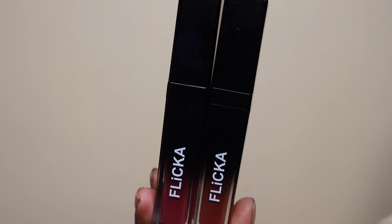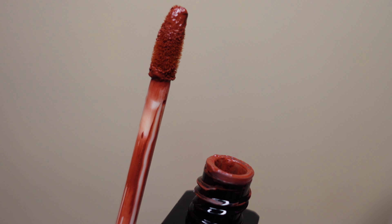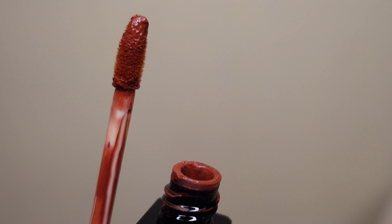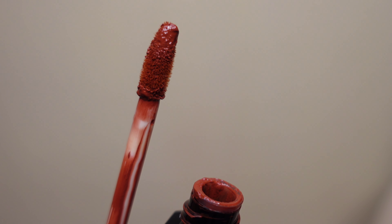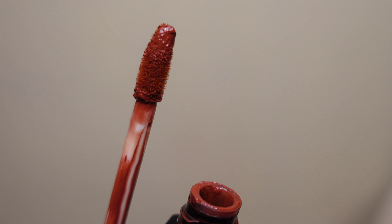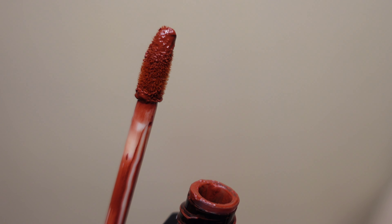Talking about the packaging of the lipstick, it looks super luxe and sleek. This is what the applicator looks like — it's not like your regular doe foot applicator. This particular applicator has a unique shape through which you would be able to apply the lipstick very well on your lips, and it picks the perfect amount of product.